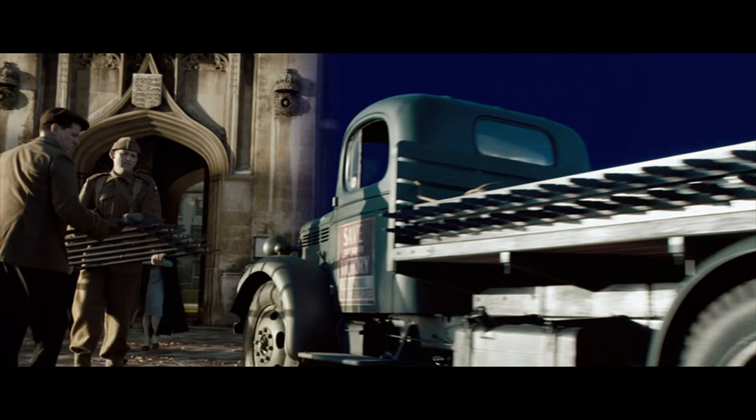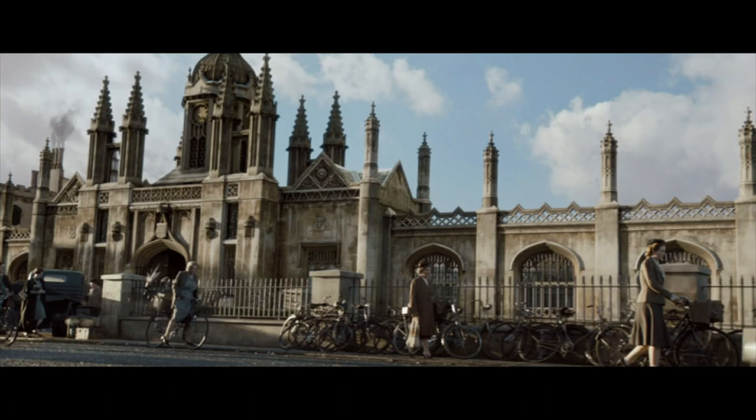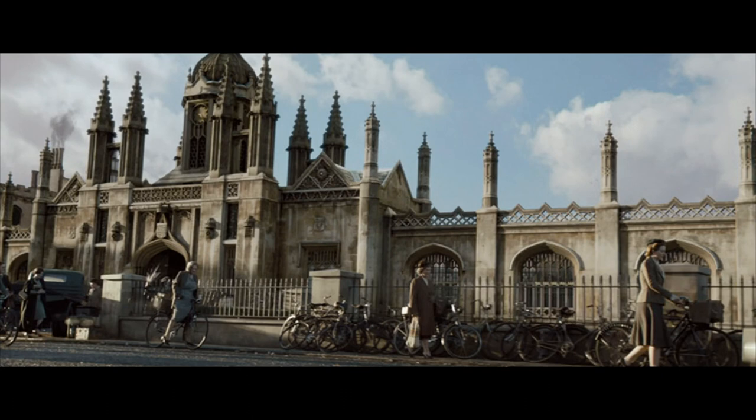What we're looking at here is the visual effects of the opening scene, which, as you can see, when we shot it was just a big blue screen. And then we got these wonderful stills of King's College, Cambridge. That was my alma mater, that university, so I know and love it well.